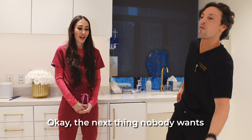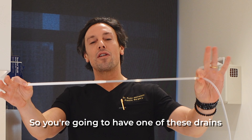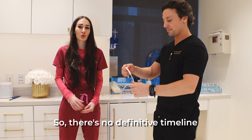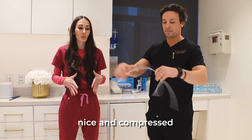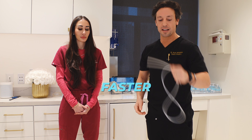The next thing nobody wants but everyone needs — we do pretty comprehensive liposuction, which means your body is going to make fluid. So you're going to have one of these drains. There's no definitive timeline for removal; on average it's about 7 to 10 days. It's super important to keep everything nice and pressed — that will flush all that extra fluid into the drain. This is the thing that gets you smoother, tighter results faster. Get the fluid out.